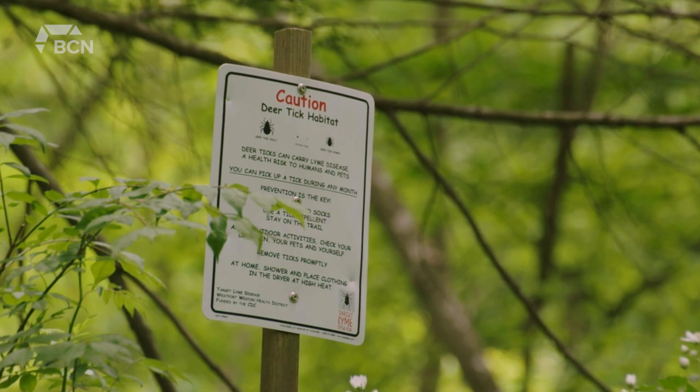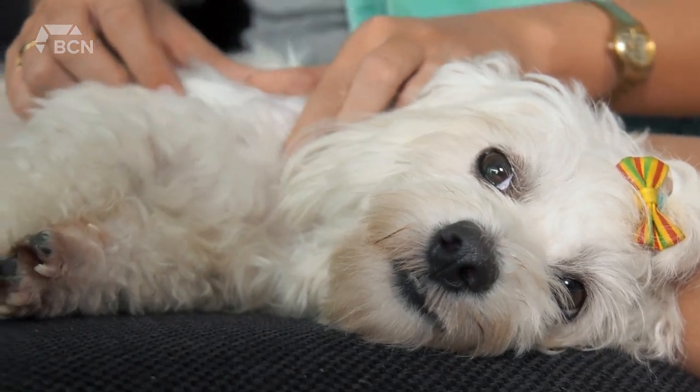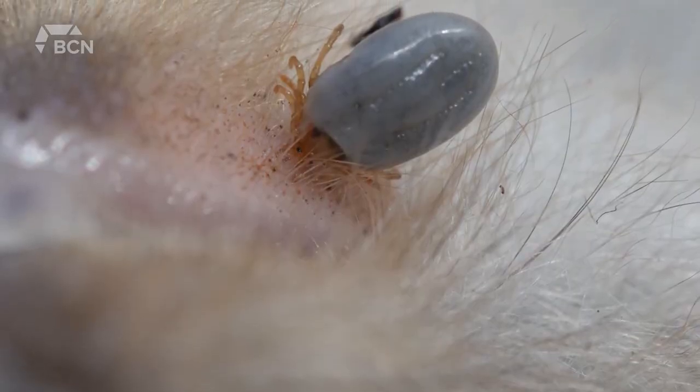And then most importantly, when you come inside you want to check and make sure you don't have any ticks on yourself or your pet. Have a shower if possible or a bath.